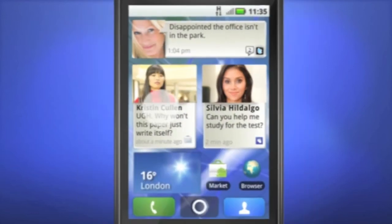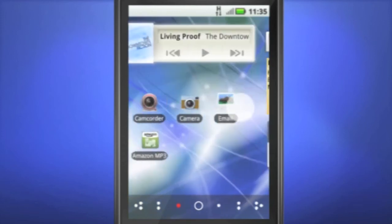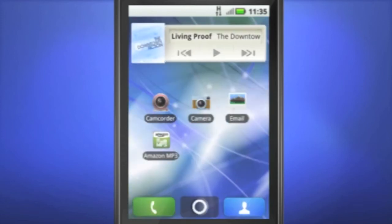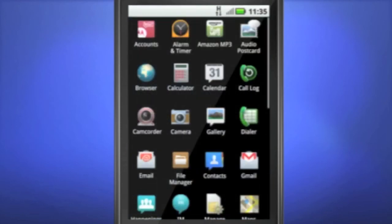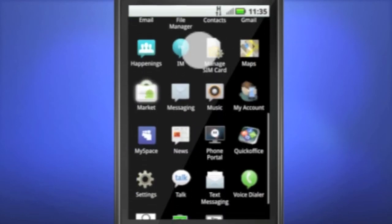There are lots of preloaded apps and widgets like Contact QuickTask to reach friends faster. The connected music player gives you quick access to a world of music. Apps can be accessed from the apps tray and there is plenty of room for more — just download them from Android Market.